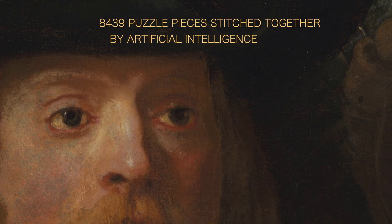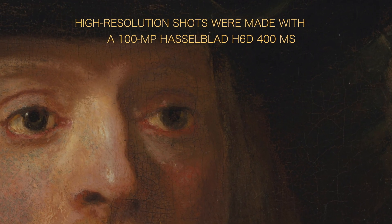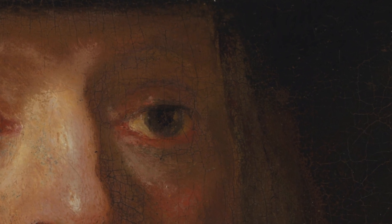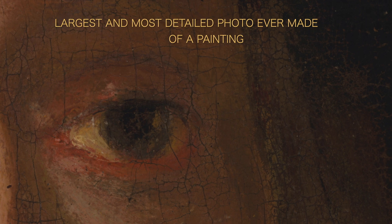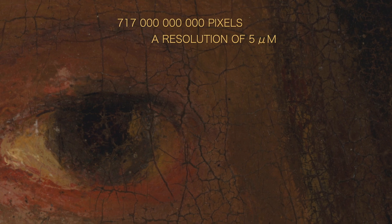It took several months to take those photos with a US$50,000 camera, the 100-megapixel Hasselblad H6-D400MS. In January 2022, the Rijksmuseum in the Netherlands published the composite photo on the museum website. It is at this time the largest and most detailed photo ever made of a painting, counting about 717 billion pixels.